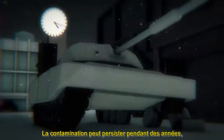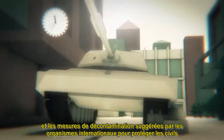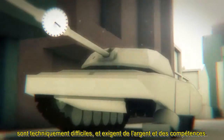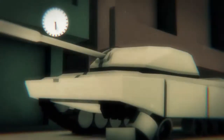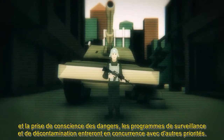Contamination can remain for years, and the decontamination measures suggested by international agencies to protect civilians are technically challenging and require money and expertise. Money and expertise are often lacking in countries recovering from conflict, and hazard awareness, monitoring, and decontamination programs will compete with other priorities.